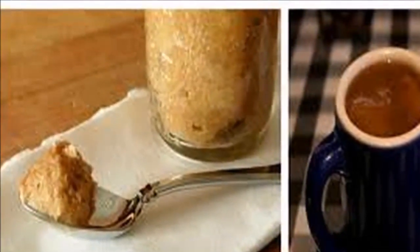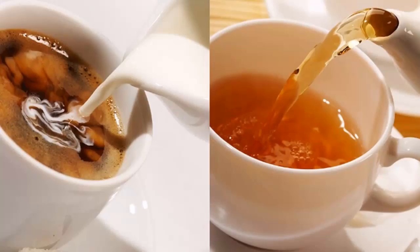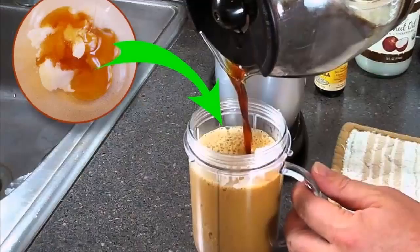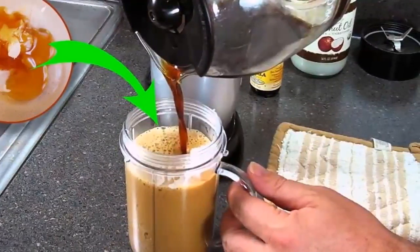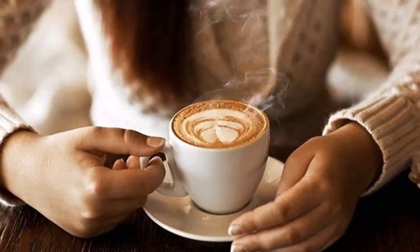The doses of sucralose used in the study were roughly equal to 10 cans of diet soda per day. Nobody really drinks that much, but the ugly truth is that this artificial sweetener is found in over 4,500 foods and beverages. It's not hard to see how eating a lot of processed foods could increase your risks.